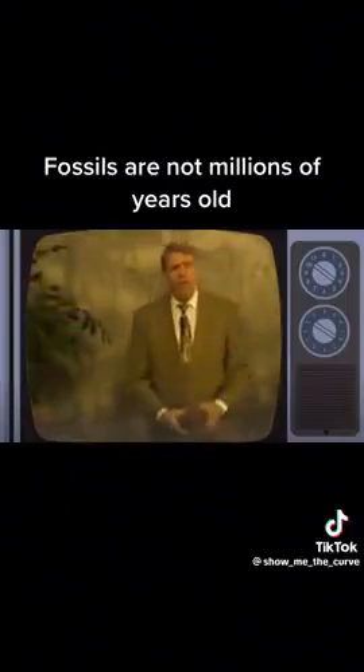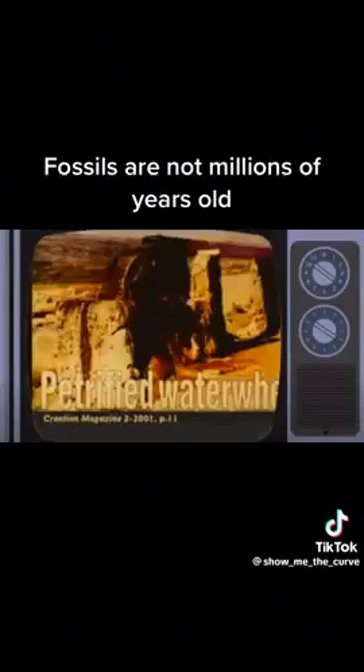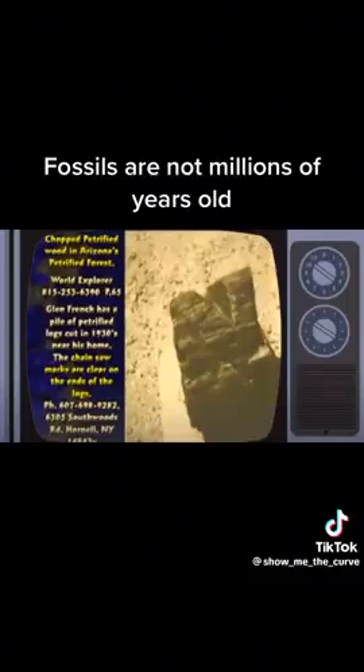Things that petrify very quickly — we've got some examples here on the table. I'll show you those in a second. Here's a picture of a petrified water wheel. Here's petrified firewood. It was chopped before it got petrified. You can go to Southern Forest World Museum in Georgia,